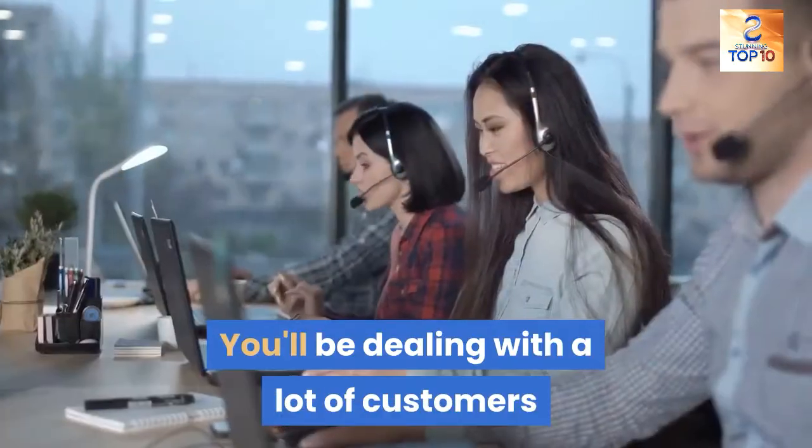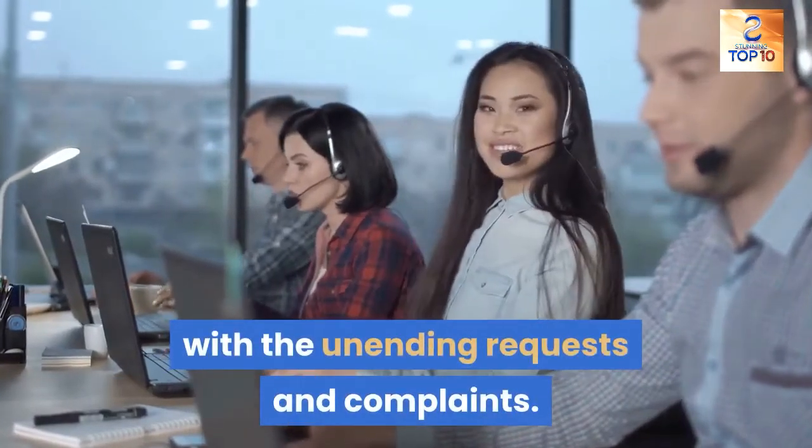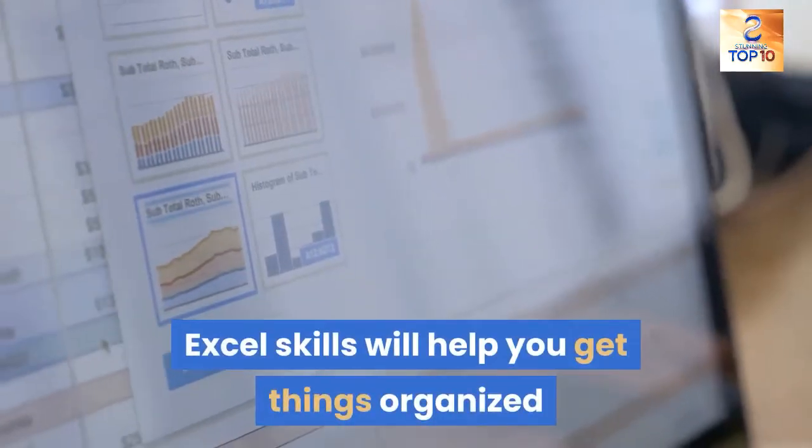10. Customer service manager. You'll be dealing with a lot of customers, so you need to be able to keep up with the unending requests and complaints. Excel skills will help you get things organized and be efficient in your job.